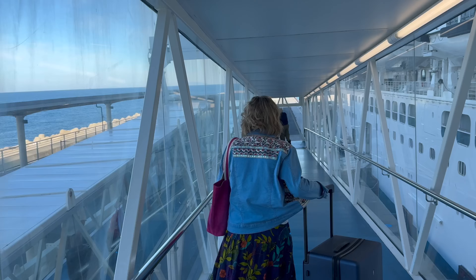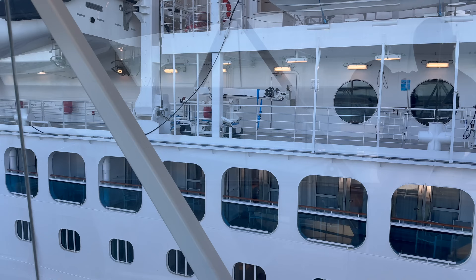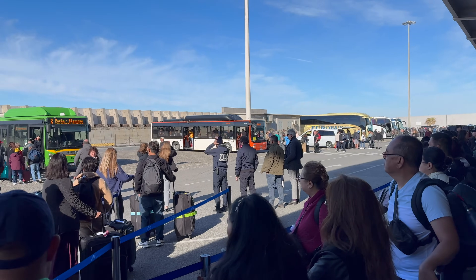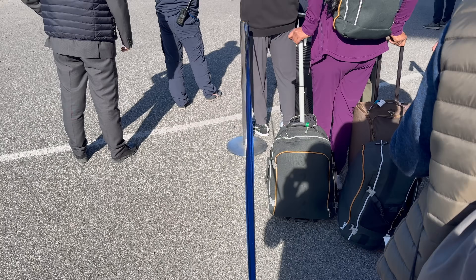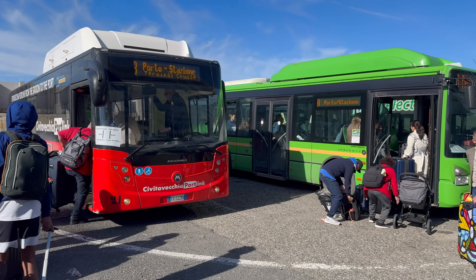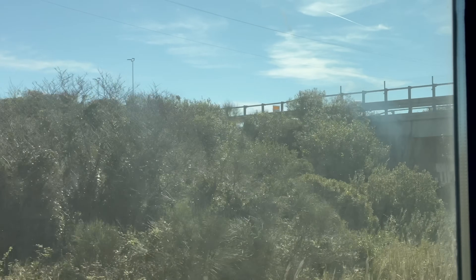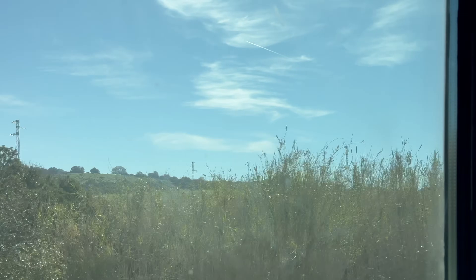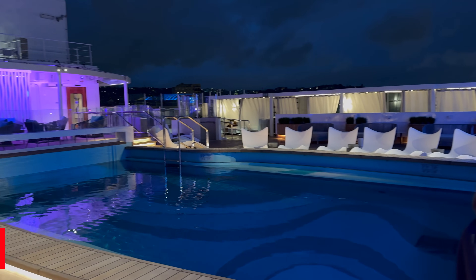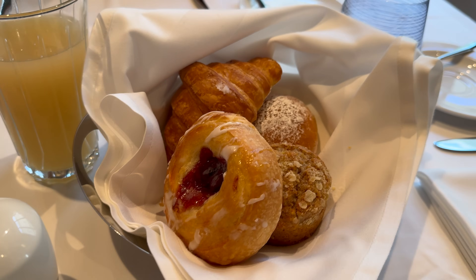Disembarkation — we were whizzy. We wheeled ourselves off because we were heading to Rome afterwards. Getting off the ship itself was very, very easy. Civitavecchia port for getting off anywhere is slightly more chaotic, but that's nothing to do with the ship. We ended up getting the train back down to Rome, which was very reasonable, and we were staying in Trastevere so it worked out really well.